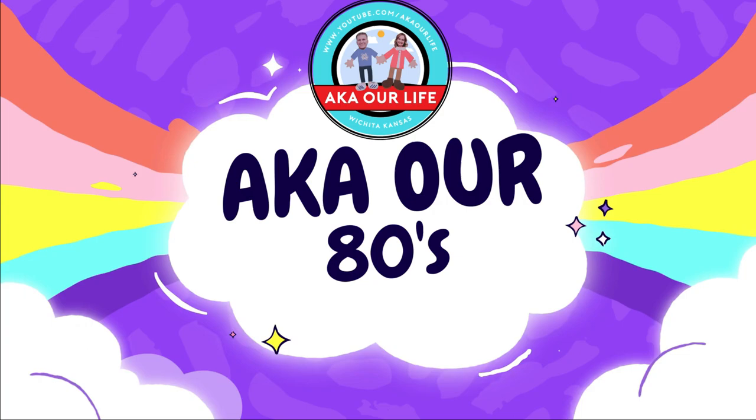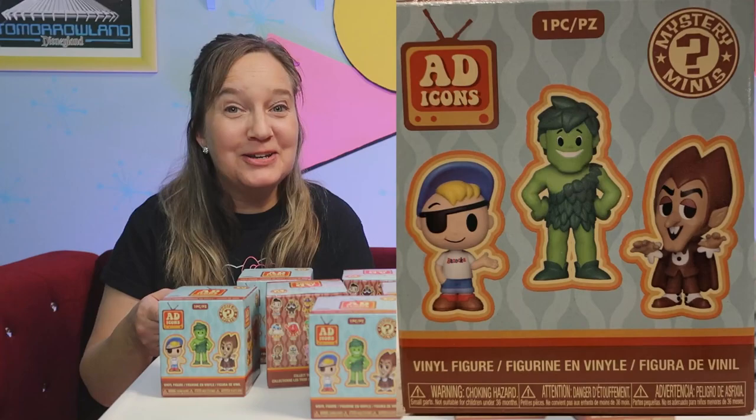Hello and welcome to AKA Our 80s Life where we are all about the 80s. Today we're going to be opening 10 of these Funko Ad Icons Mystery Minis. When I saw these I thought they were the cutest thing ever and I told Keith that I wanted to start collecting them.